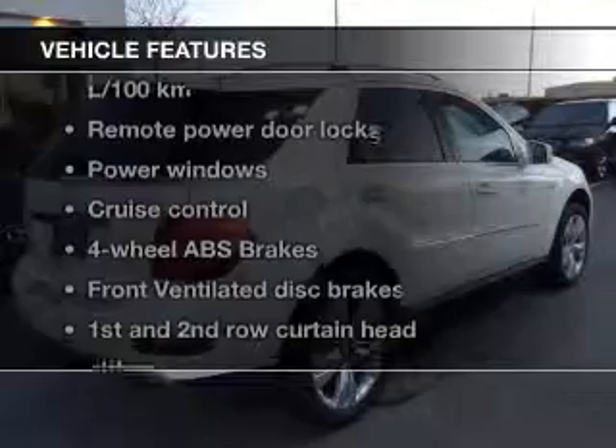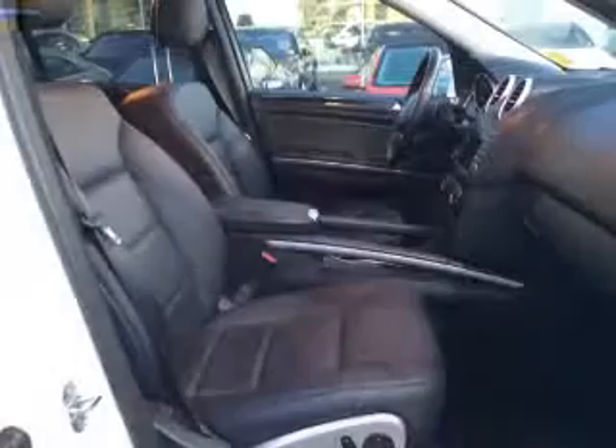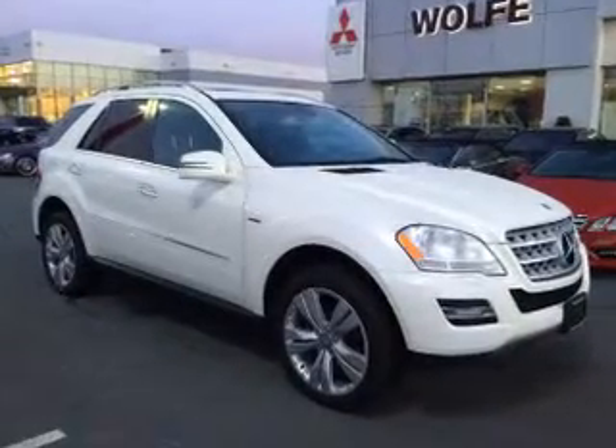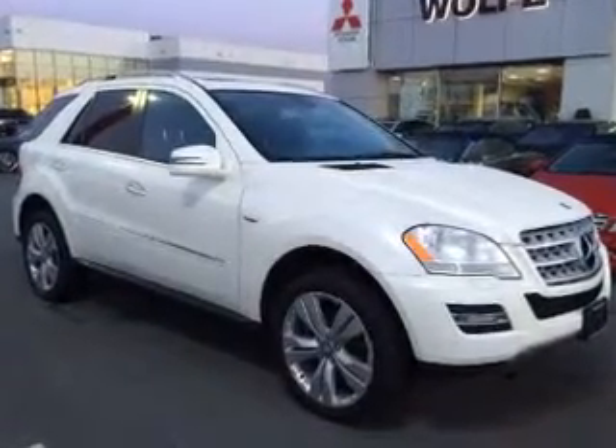Plus enjoy these notable features that are included in this vehicle: power door locks, power windows, cruise control, Bluetooth wireless, an AM-FM stereo with multi-disc CD player, satellite radio, and power mirrors.